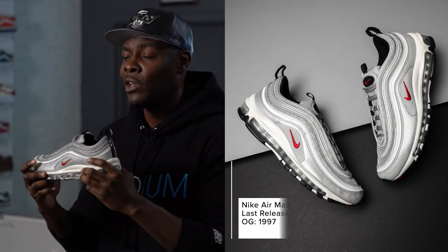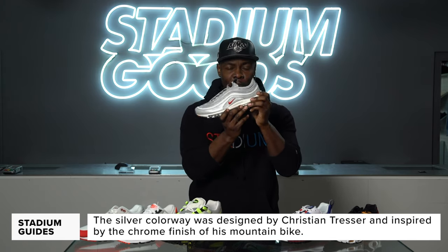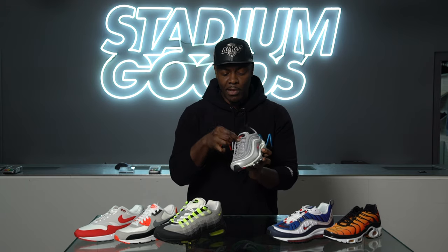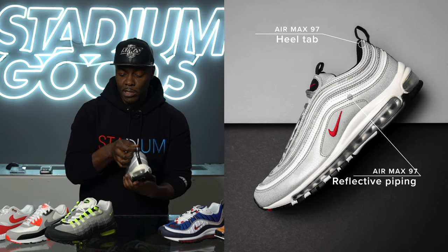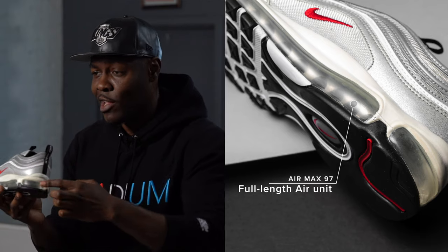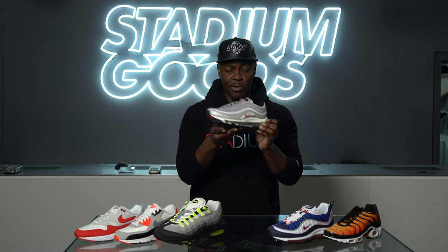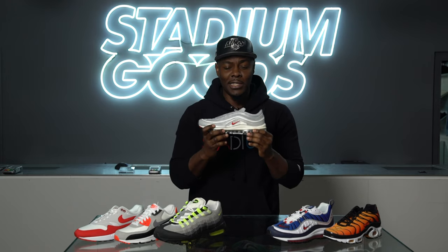The Air Max 97 has been flipped, spun, and retroed in so many different stories and colorways, but the original colorway is the Silver Bullet, designed by Christian Tresser. Synthetic materials run throughout the upper, along with mesh, rope lacing, and 3M piping throughout the entire shoe. It also features a pull tab — the first Air Max to have one — and a full Max Air unit throughout the midsole. For sizing, size up: if you're a 9.5, go to a 10. The narrow toe box makes sizing up a must.